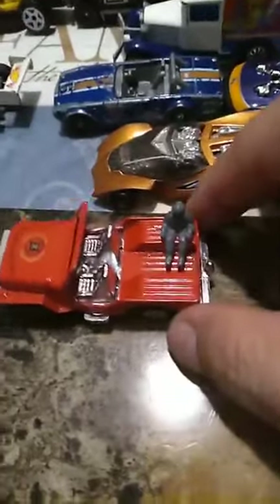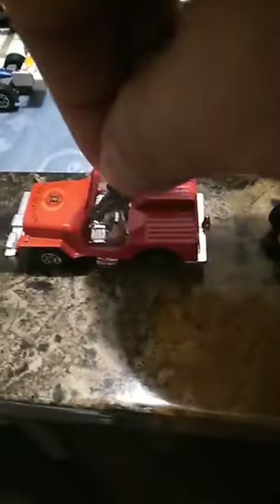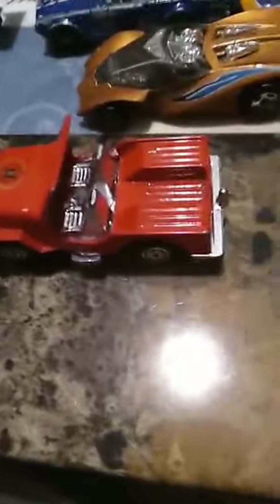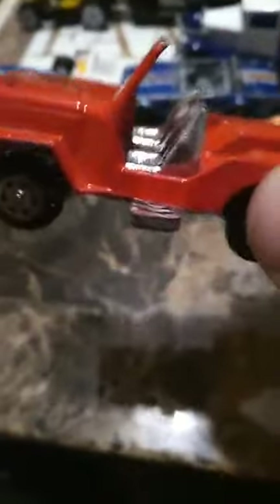Hey guys, figured I would talk about some of the cars I picked up. So my zoid pilot can sit on this guy right here, but it's rather awkward because there's no space to hold the feet. This one, made in China — whatever 806 means — it's a nice fire station jeep. I'll just put my zoid pilot to chill right there.